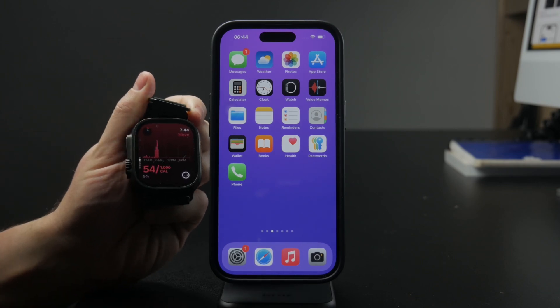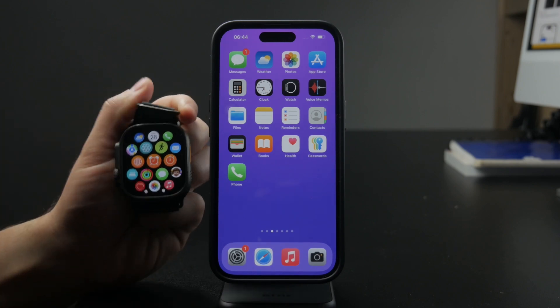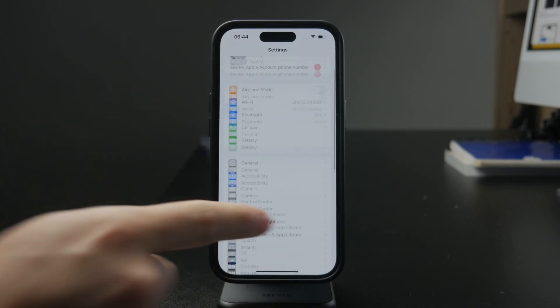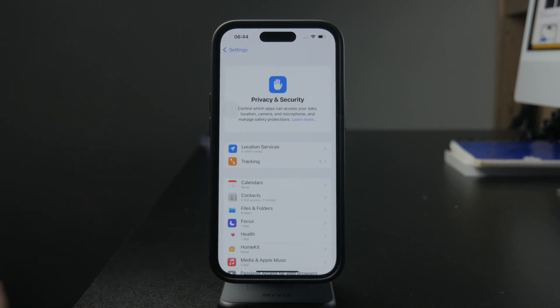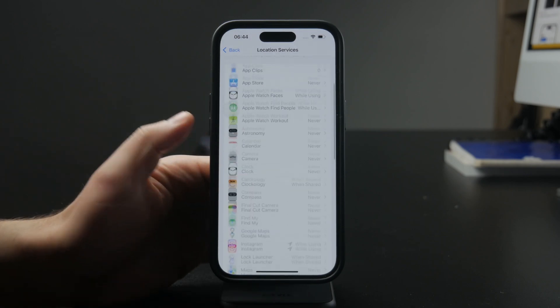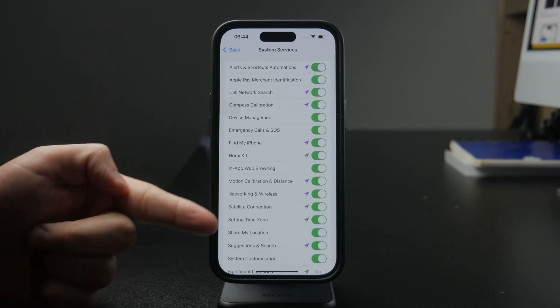There are a few things you should know about. First of all, you should check the location and motion settings. When you go to your iPhone and open up the Settings app, inside Privacy and Security you can find Location Services — make sure it is turned on. And Motion Calibration and Distance, which you can find under System Preferences, should be turned on as well.